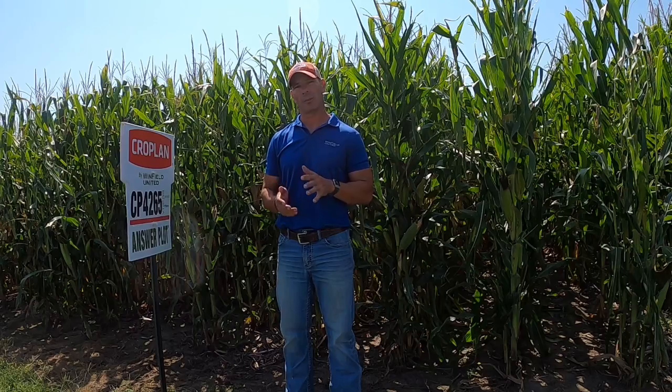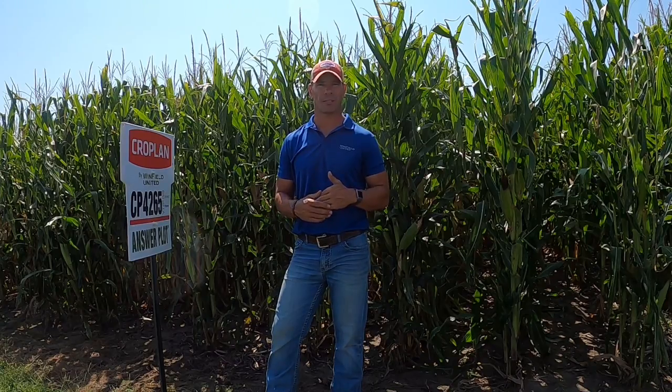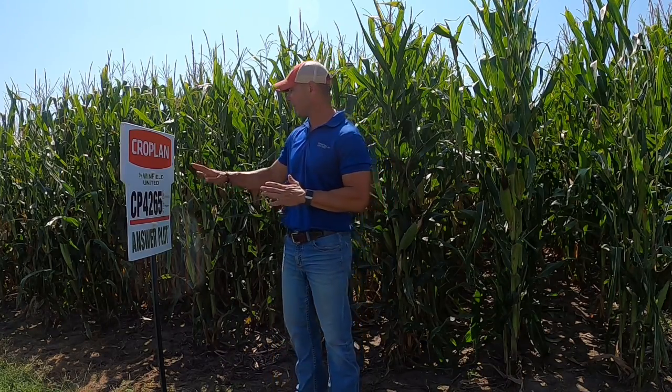This is actually going to have a little bit more ear flex than $4199 and some yield bump over $4199 through its pre-commercial testing.